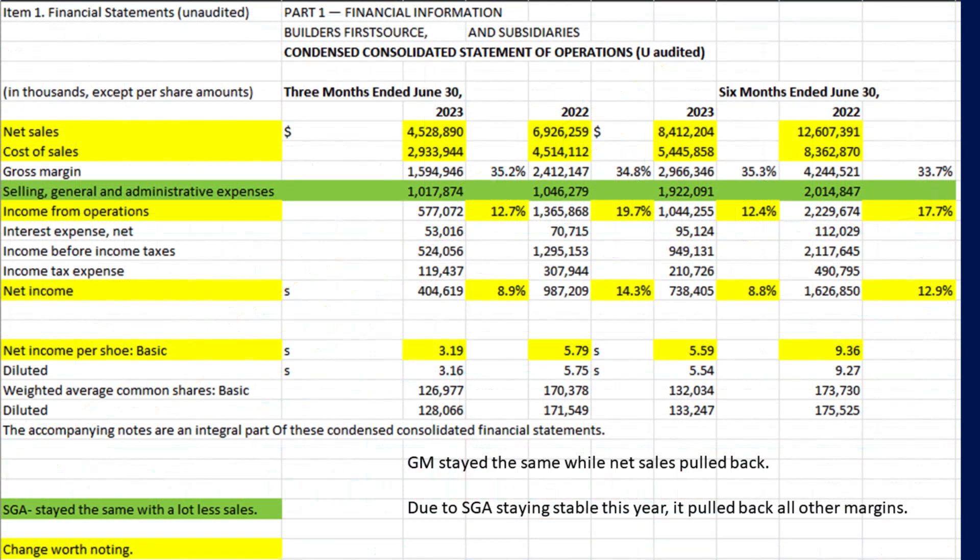Getting into the Q2 financial statements, specifically its income statement — items highlighted in yellow and green are items with a noticeable change compared to the prior period. The top item I noticed, highlighted in green, shows the company maintaining a relatively flat selling, general, and administrative expense while its net sales have pulled back by nearly a third. This is then carried throughout the remainder of the statement, showing a significant decline in its net income return percentage. The silver lining is that the gross margin percent improved slightly.